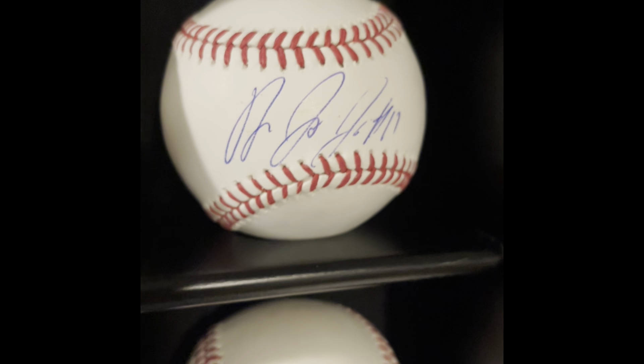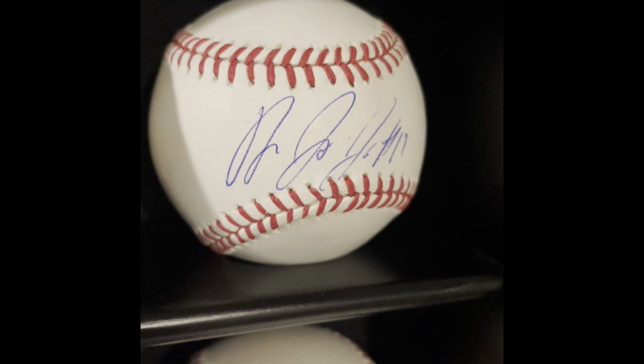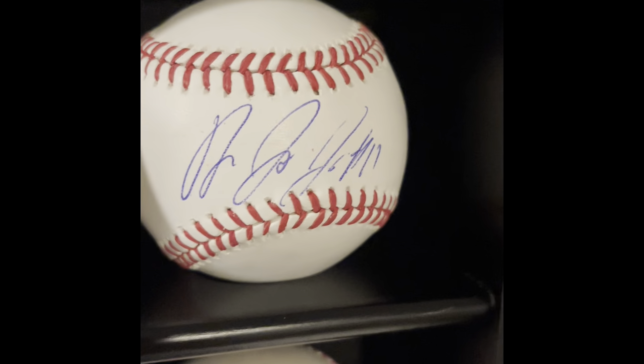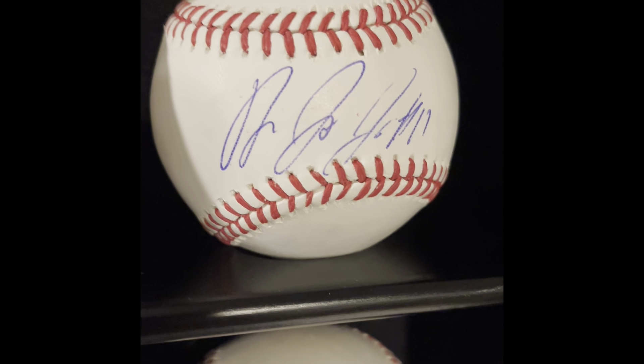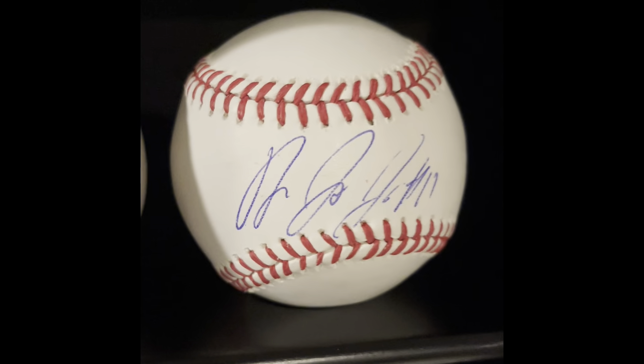Next to that is Jose Ramirez. I got this at Tribe Fest — now called Guardian Fest, but it was Tribe Fest at the time — right after his rookie season. He's probably the best player on the Guardians right now. I got him through a mystery lot for about $40; you were guaranteed three autographs and he just had potential, so I got him.